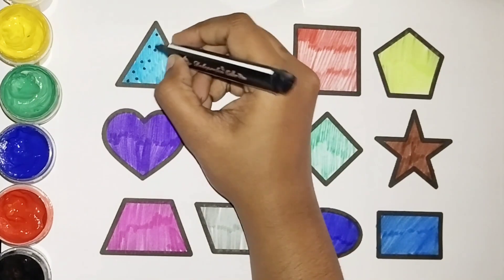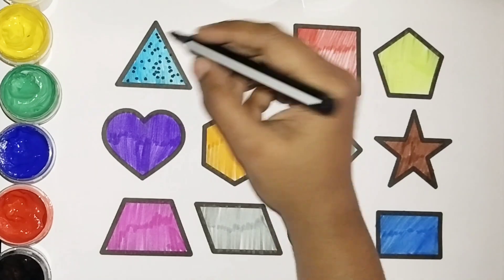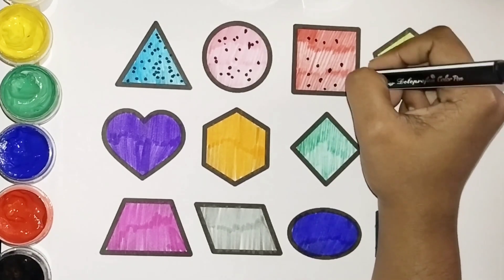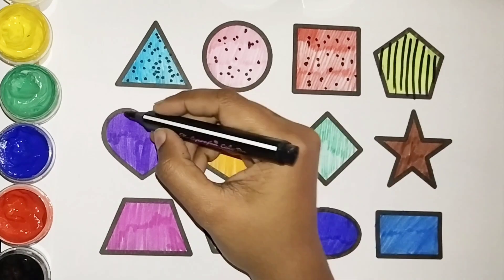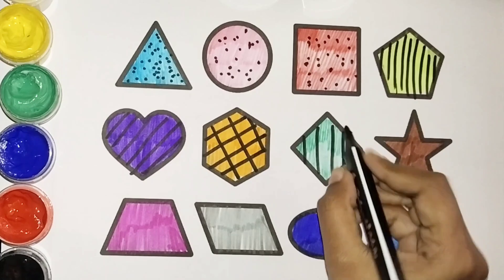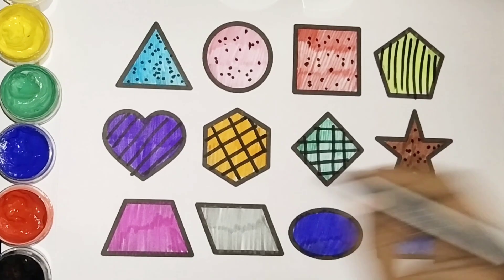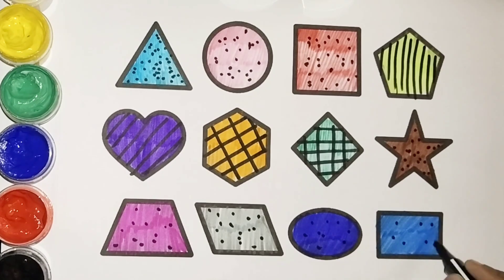What shape is this? Is this a triangle? Yes! What color is this? Blue. Yes! What is this? It's a circle. What is this? It's a square. What is this? It's a pentagon. What is this? It's a heart. What shape is this? It's a hexagon. What shape is this? It's a star. What shape is this? Trapezium. Another trapezium. An oval shape. A rectangle. Super, you have learned these shapes! Great!